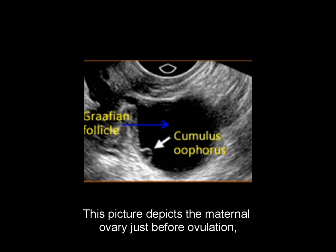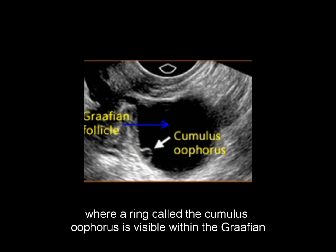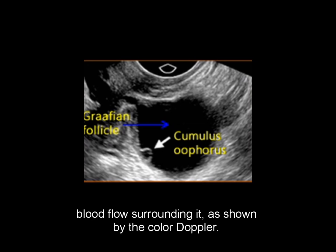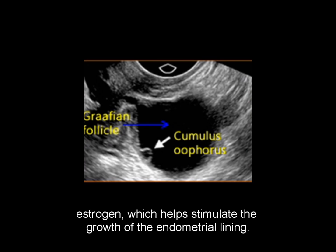This picture depicts the maternal ovary just before ovulation, where a ring called the cumulus oophorus is visible within the graafian follicle (GF). This ring contains the oocyte. The ruptured GF is known as the corpus luteum, which is a thin-walled cyst with blood flow surrounding it, as shown by the color Doppler. The corpus luteum produces both progesterone and a small amount of estrogen, which helps stimulate the growth of the endometrial lining.